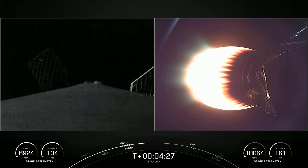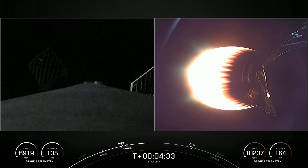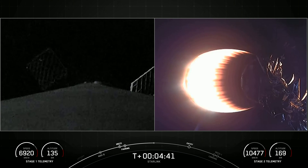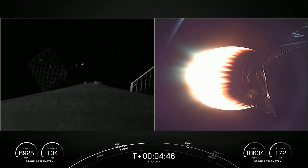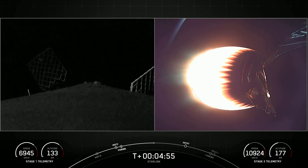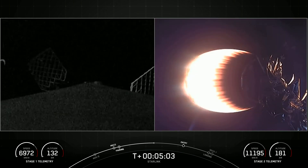Today's mission marks SpaceX's 180th overall launch and our 42nd launch this year. This first stage booster has flown several missions previously: CRS-22, Crew-3, Turksat-5B, Crew-4, and CRS-25. Both vehicles are following nominal trajectories.